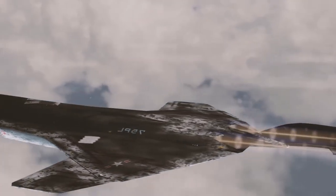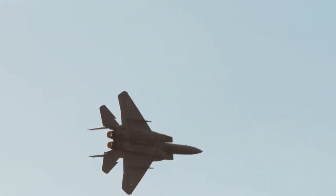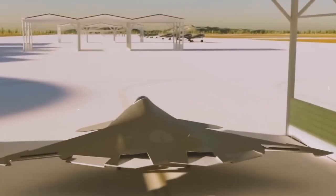This isn't just another experimental jet. The X-44 is a direct evolution of the F-22 Raptor and F-35 Lightning II, but with radical aerodynamics, stealth, and combat capability improvements. To understand how revolutionary the X-44 Manta is, we need to look at the history of stealth aircraft development in the US military.